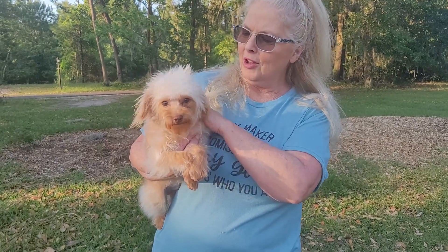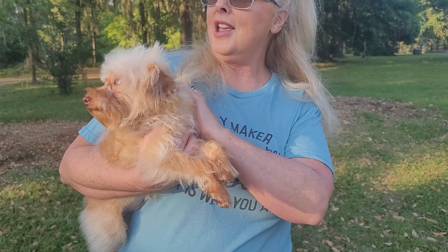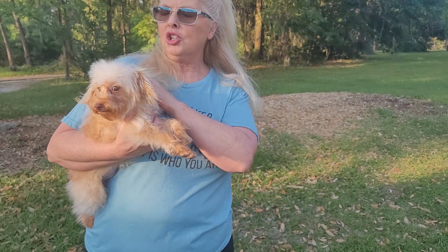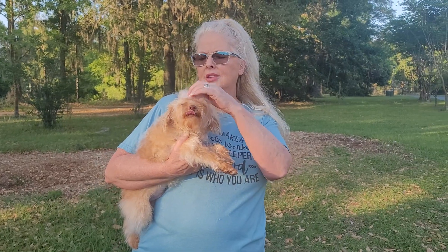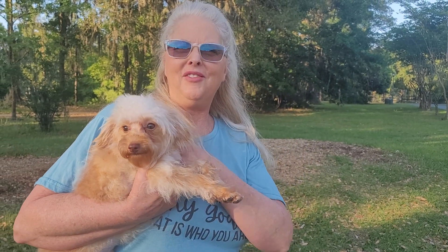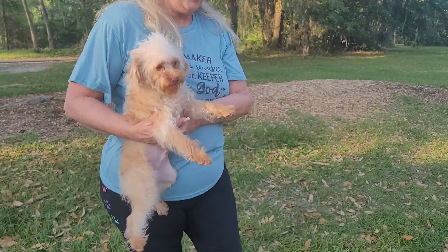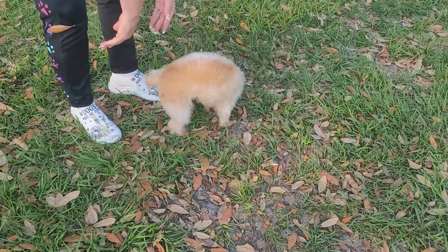We're going to put him down so you can see him run around. He has such a playful side. And you may even be wanting a stud because you have a female and just want to experience some puppies — he would be a great stud for you, especially since he's older.